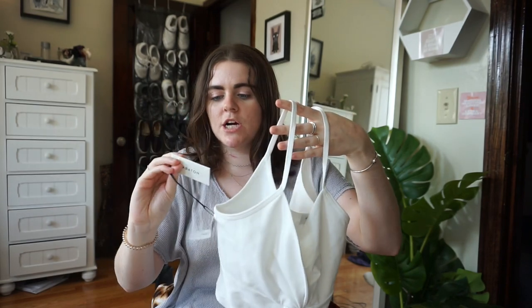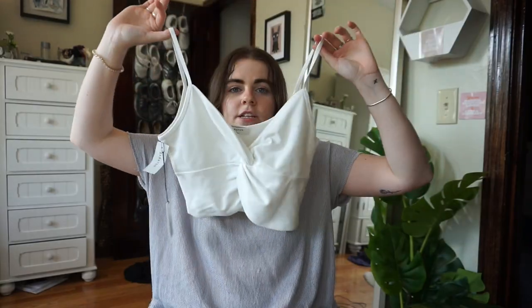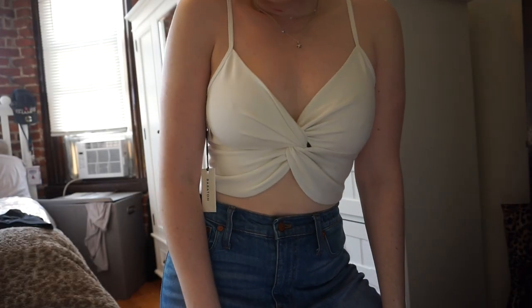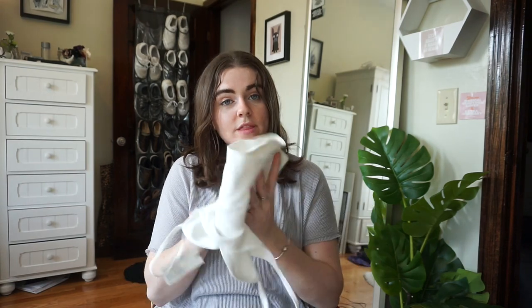I have one shirt from Aritzia — it's the brand Fabaton and it's just this little crop top. It's very little and goes up in the middle. I really like the detail and it fits very nicely. I don't need a bra with it because it's really thick and not see-through. My friend Olivia gave me an Aritzia gift card for my birthday, so thank you so much!